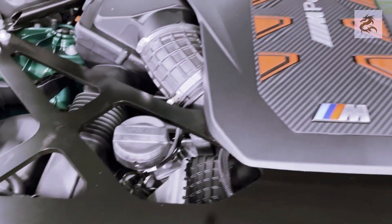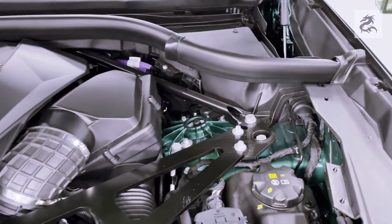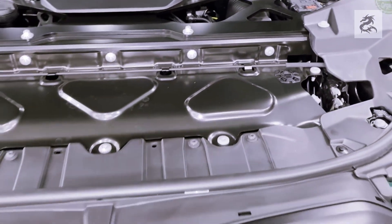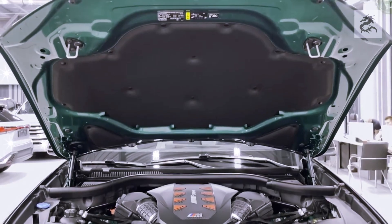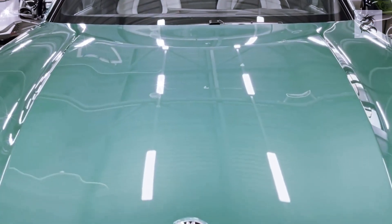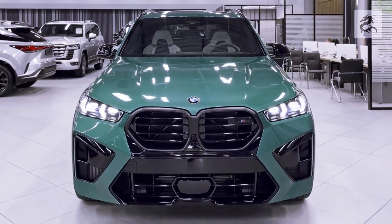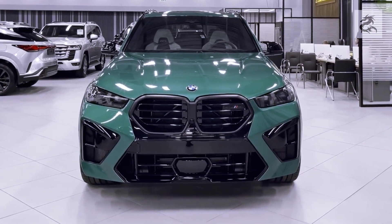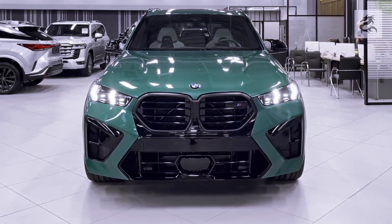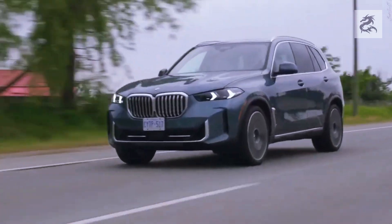The BMW X5 xDrive45e is a hybrid model combining a gasoline engine with an electric motor. Total system power is generally 389 horsepower, with a 0–100 km/h acceleration time of approximately 5.6 to 5.8 seconds. Its maximum speed is also generally limited to 235–250 km/h.